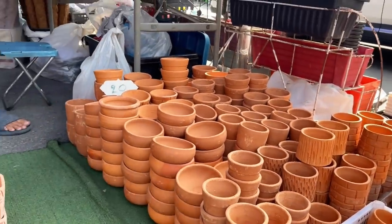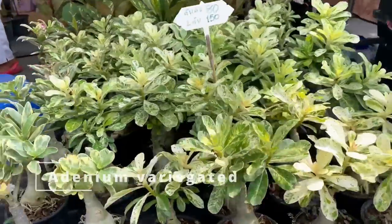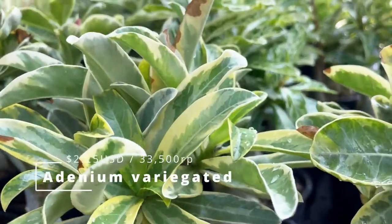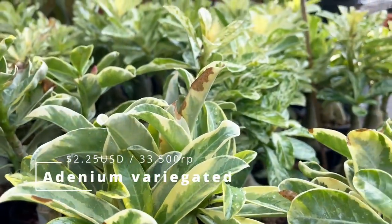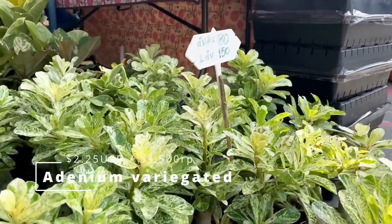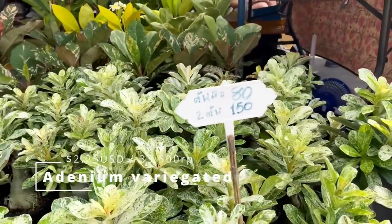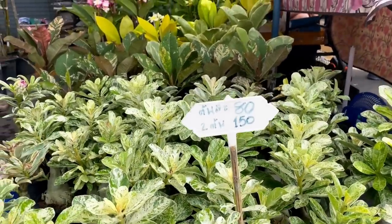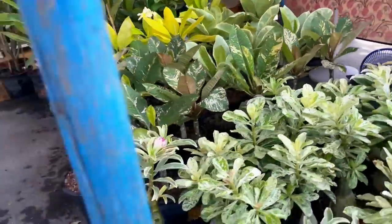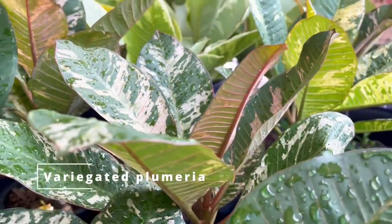Next up, we have the variegated adenium, I think. I'm not really sure, but I killed them left and right because I'm an overwaterer. These are not the genus that's perfect for me, but they do like full sun and they are actually really, really beautiful variegated. It's my first time seeing them and the price is so good. By the way, I'm going to try to include the price where possible — it's divided by 35 to get US dollars and multiplied by 420 to get Indonesian rupiah.